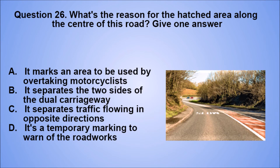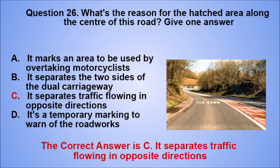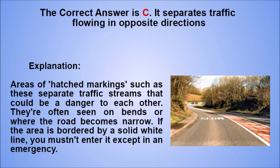Question 26. What's the reason for the hatched area along the center of this road? Give one answer. A. It marks an area to be used by overtaking motorcyclists. B. It separates the two sides of the dual carriageway. C. It separates traffic flowing in opposite directions. D. It's a temporary marking to warn of the roadworks. The correct answer is C. Explanation: areas of hatched markings such as these separate traffic streams that could be a danger to each other. They're often seen on bends or where the road becomes narrow. If the area is bordered by a solid white line, you mustn't enter it except in an emergency.